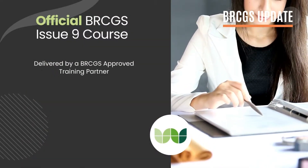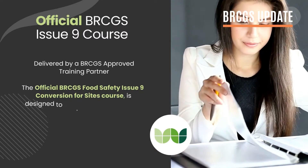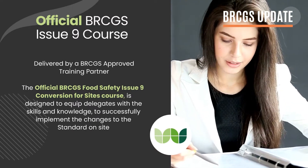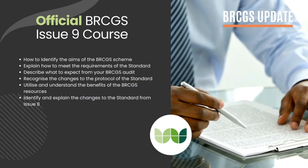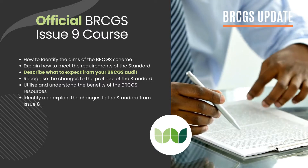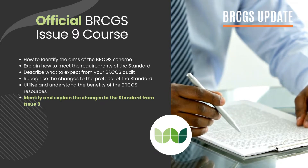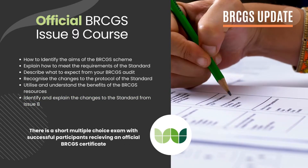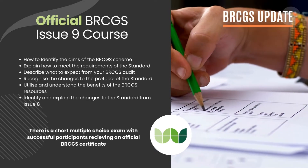Delivered by a BRCGS-approved training partner, the official BRCGS Issue 9 course is designed to equip delegates with the skills and knowledge to successfully implement the changes to the standard on-site. Topics include how to describe what to expect from your BRCGS audit, and how to identify and explain the changes to the standard from Issue 8. At the end of the course, there is a short multiple-choice exam, with successful participants receiving an official BRCGS certificate.